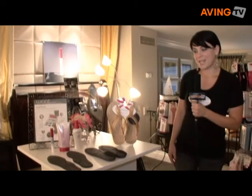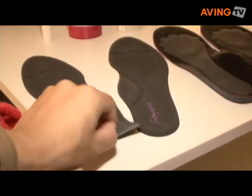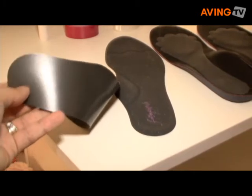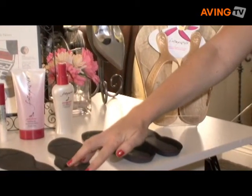Our three newest products. First is our first full insole. It's called Sexy Soles. It's trimmed to fit so it's one size fits all. It has full arch support and heel support.